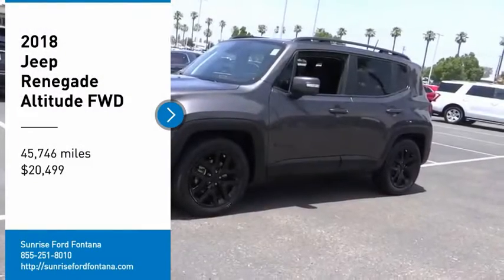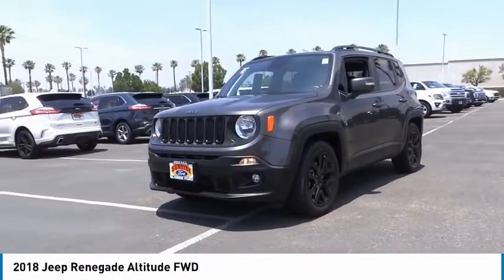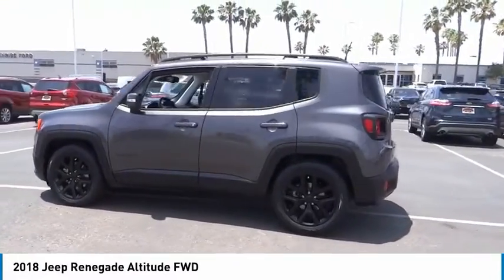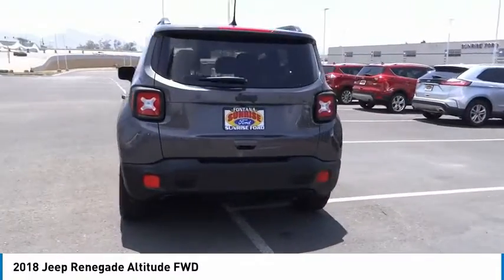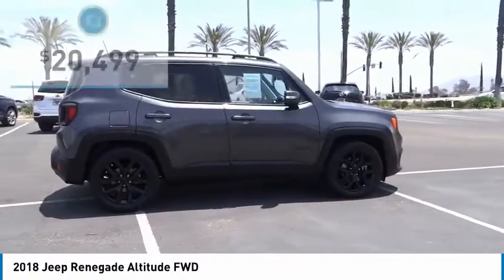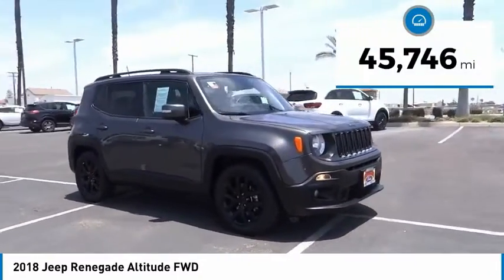Take a ride in the 2018 Jeep Renegade. The Jeep Renegade offers full-size capability built in a smaller SUV. It is an incredible combo of smart technology, cool colors, and innovative materials. It has a capable command center with the tools you need for discovering everything that's out there, and is priced below $25,000.